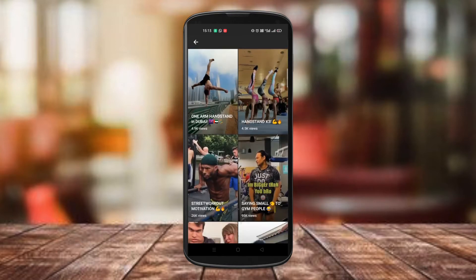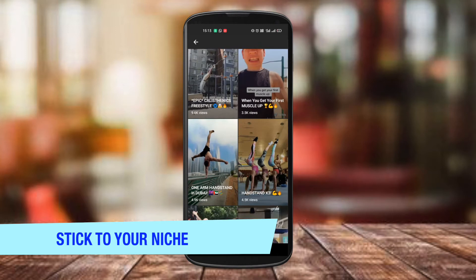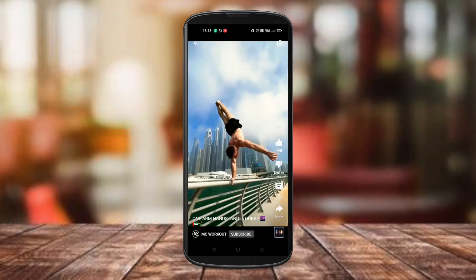Starting with the first tip: make sure your short videos have the same content as that of your channel. In other words, stick to your niche. Create short videos that define your channel.